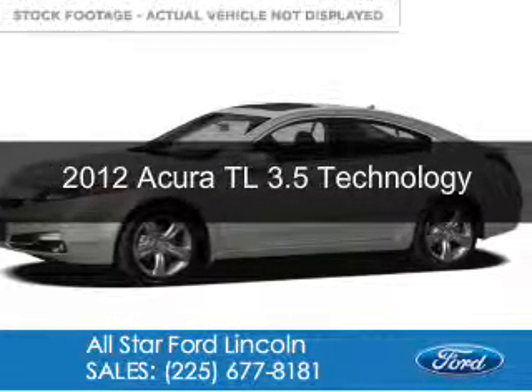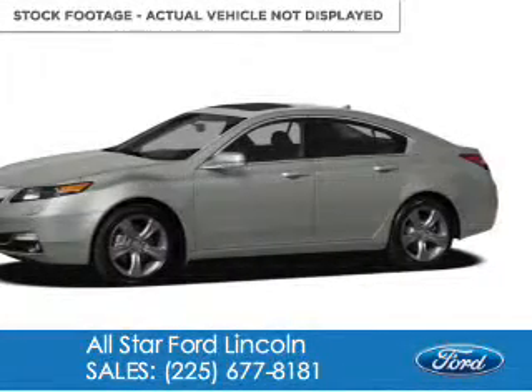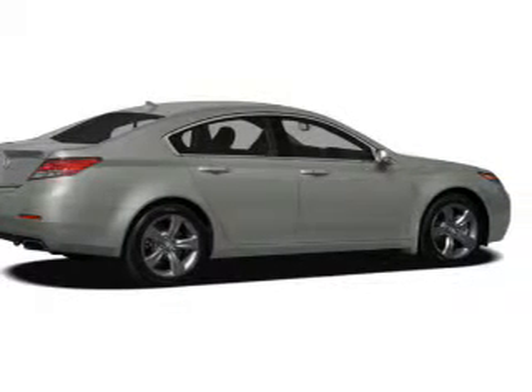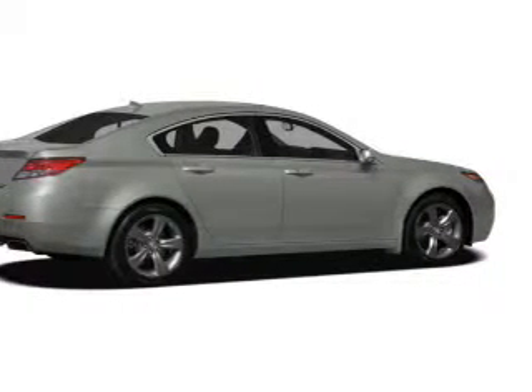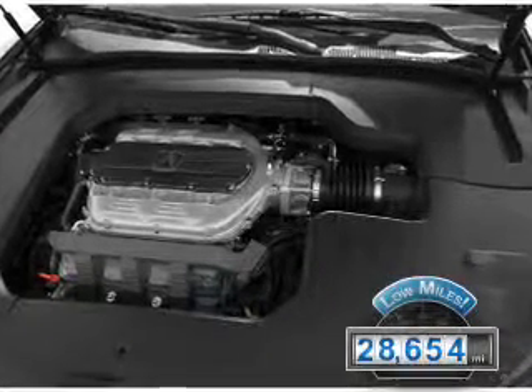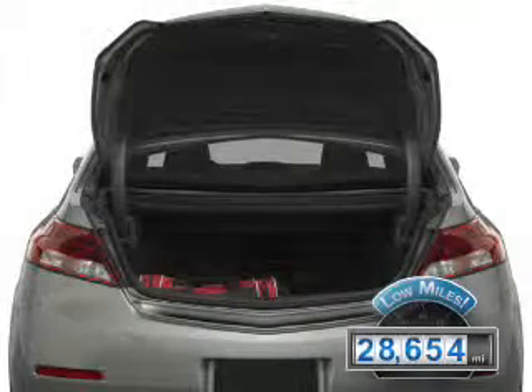This is a used 2012 Acura TL, powered by front-wheel drive, a 3.5-liter six-cylinder engine, and a six-speed automatic transmission. With fewer than 30,000 miles, this vehicle has a long road ahead.